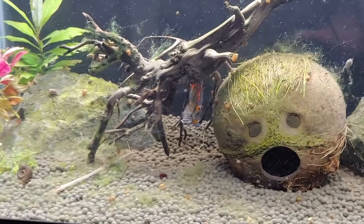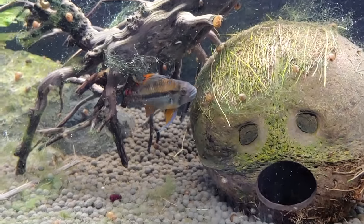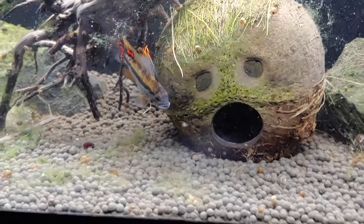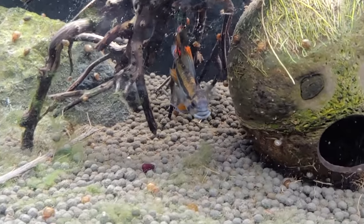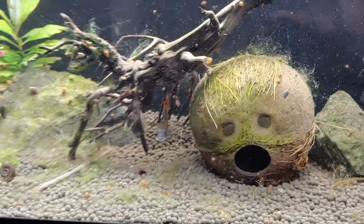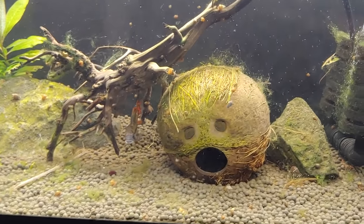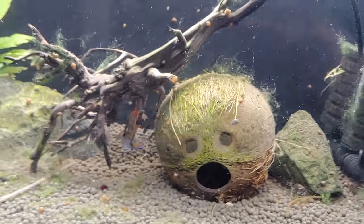Next is my lone Apistogramma cacatuoides — his female Sally recently just passed away, so I'm going to have to somehow find a female for him. I think it's funny how this tank has that coconut that looks like a guy with a toupee with his mouth open.